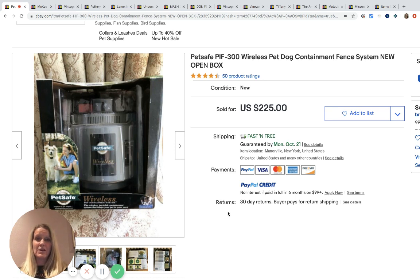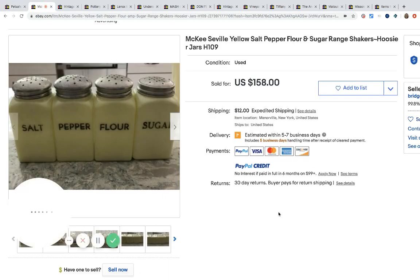Definitely be on the lookout for dog collars, even if they're used — they sell.